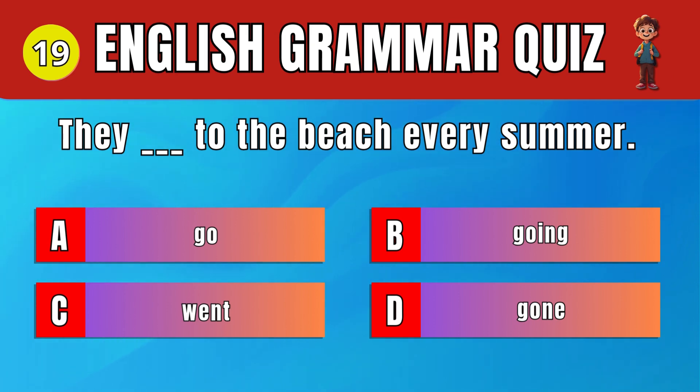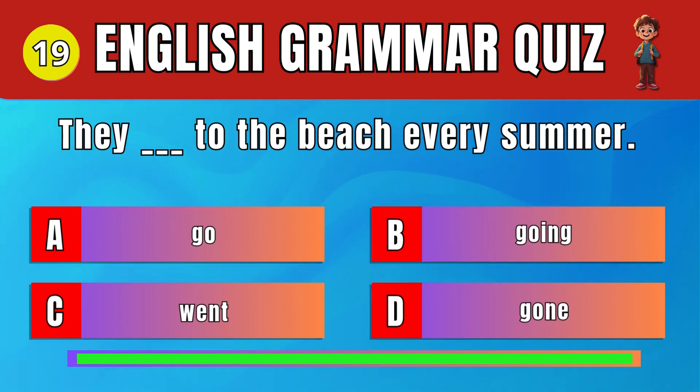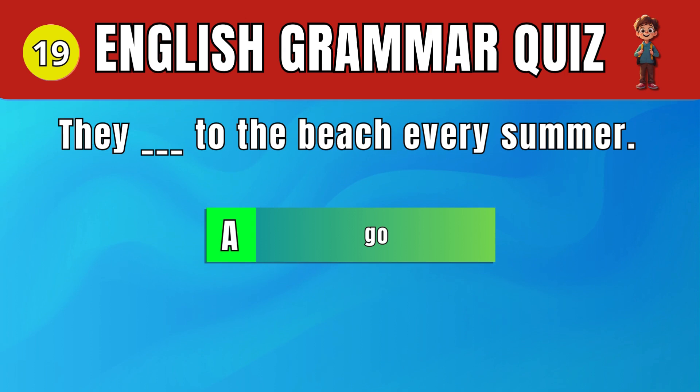Question 19: Select the correct verb form for 'they.' A. Go. They go to the beach every summer.